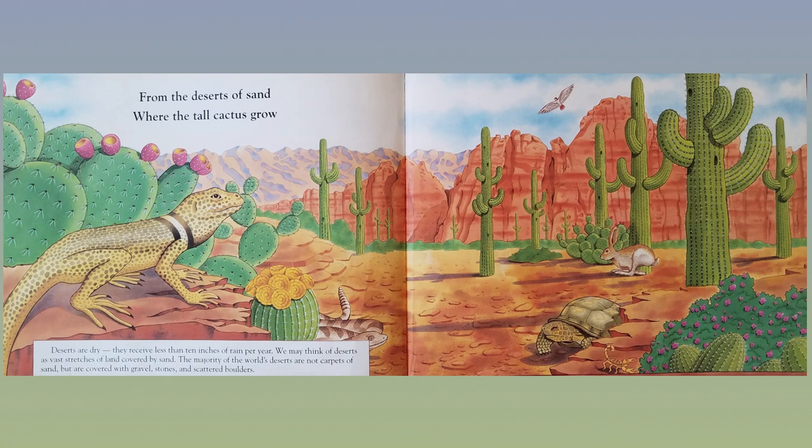From the deserts of sand where the tall cactus grow. Deserts are dry — they receive less than 10 inches of rain per year. We may think of deserts as vast stretches of land covered by sand, but the majority of the world's deserts are not carpets of sand; they are covered with gravel, stones, and scattered boulders.